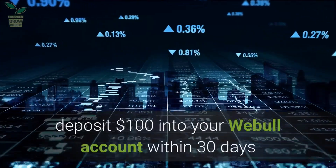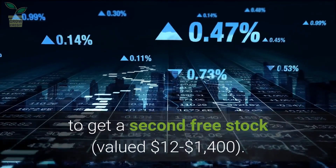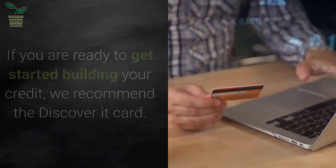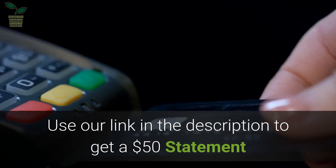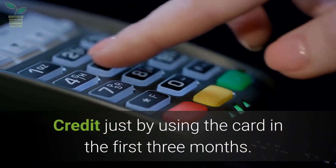In the description, deposit $100 into your Webull account within 30 days to get a second free stock valued between $12 and $1,400. If you are ready to get started building your credit, we recommend the Discover It card. Use our link in the description to get a $50 statement credit just by using your card in the first three months.